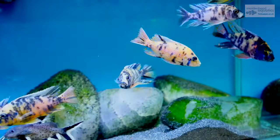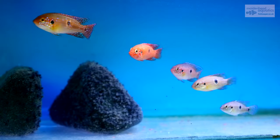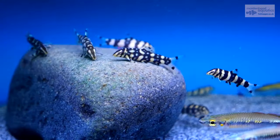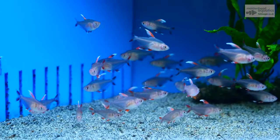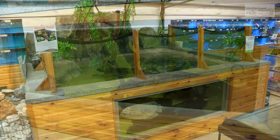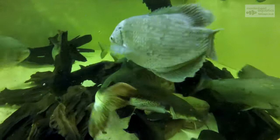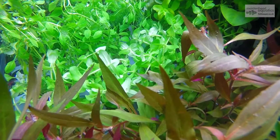The fish house is packed with exciting and colourful species, perfect for all levels of fish keeping. Aquarium plants can add an extra level of interest to any tank.